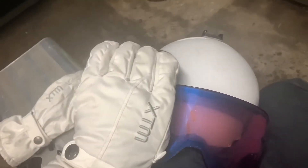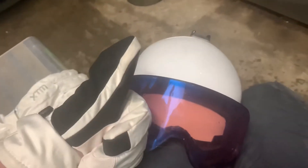Here's a little tip for you. See that black piece of material across the thumb of my glove? That's actually a goggle wiper. You just swipe it across and it wipes off all the snow and ice.